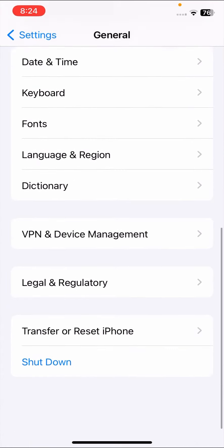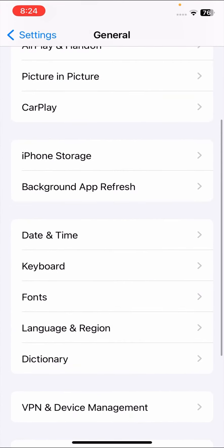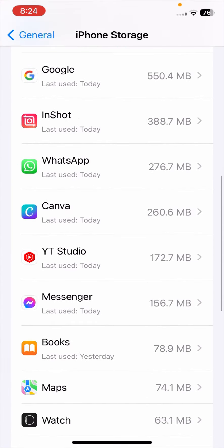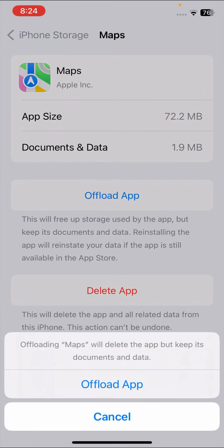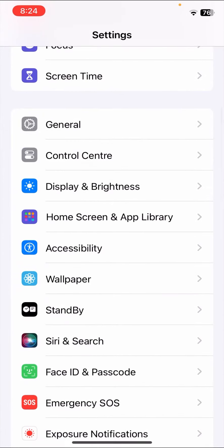The second method: go to General options, scroll down, and tap on iPhone Storage. Scroll down and tap on the Maps option. Here you need to offload the app, and once you've offloaded it, reinstall the Maps app and check whether your problem has been fixed.